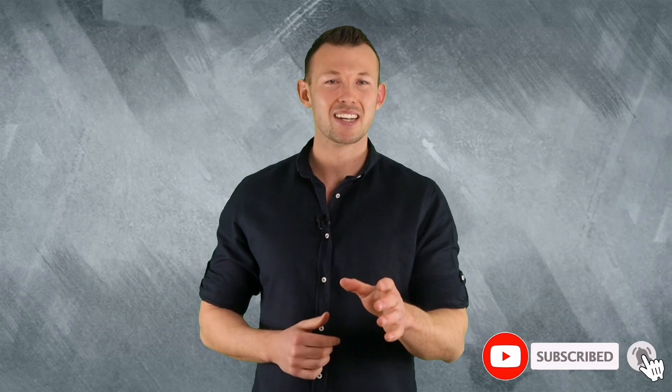Please check the description below for product links and updated prices. Also please don't forget to subscribe to our channel. So let's get started.